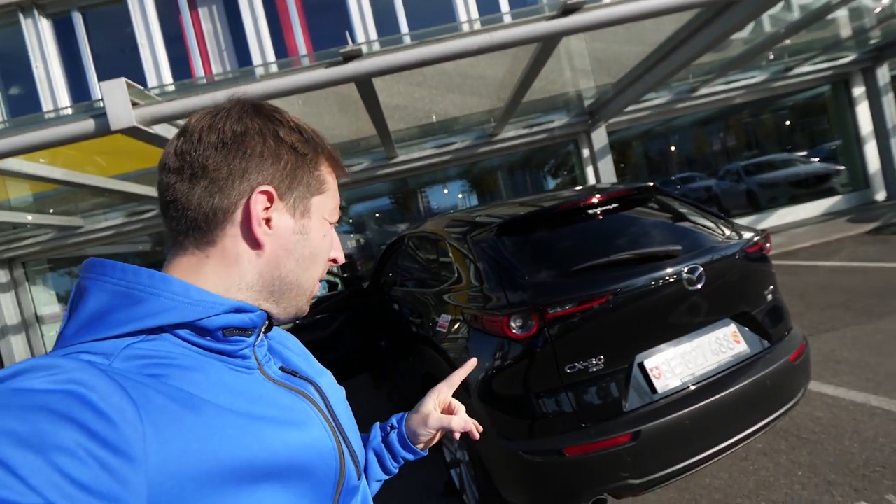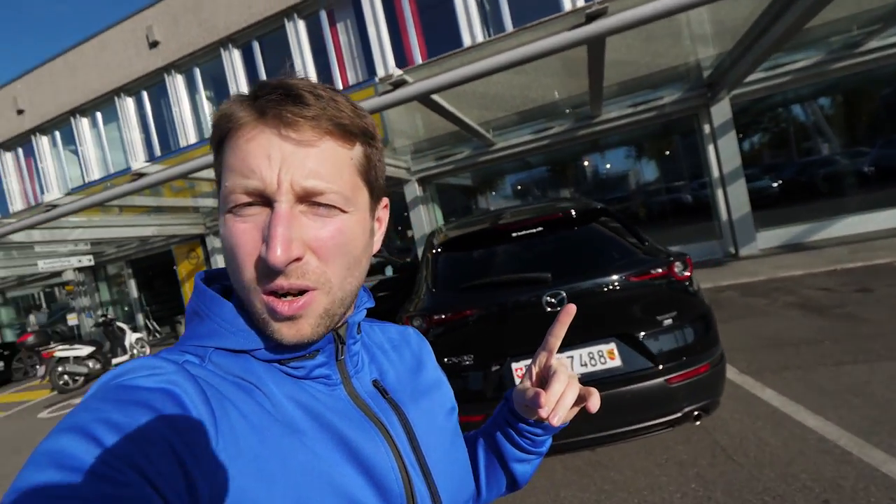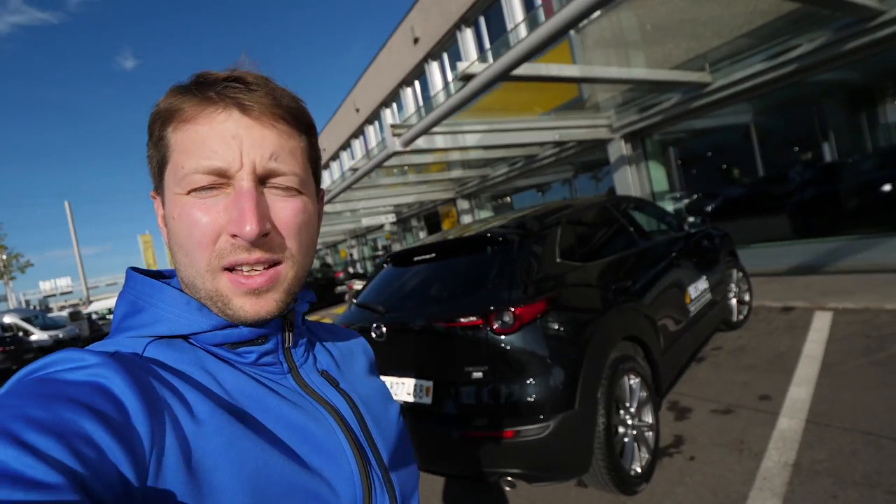Today I have great news — I have right here the brand new Mazda CX-30, all-wheel drive, in a beautiful black color. I will do a full review, interior and exterior, and try to show you every single detail on this new Mazda CX-30. If you are new on my channel, please subscribe and check out my other videos — I have great new videos covering the newest cars on the market.